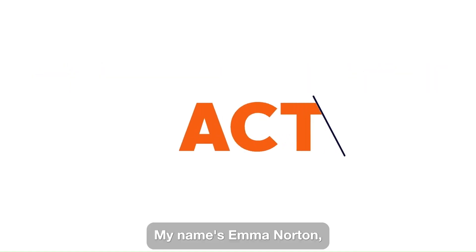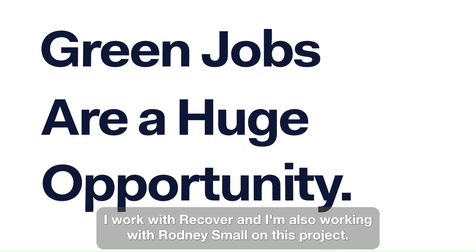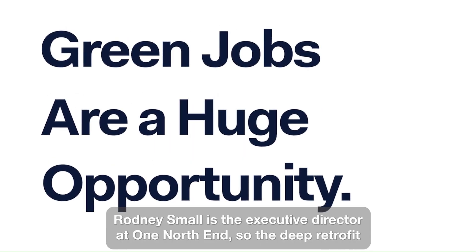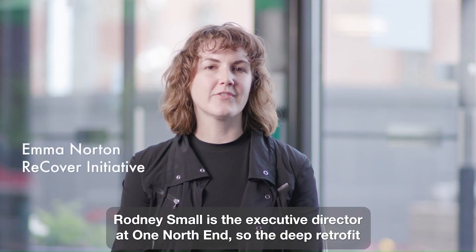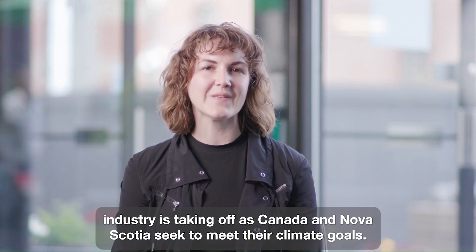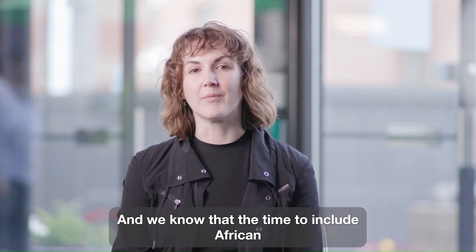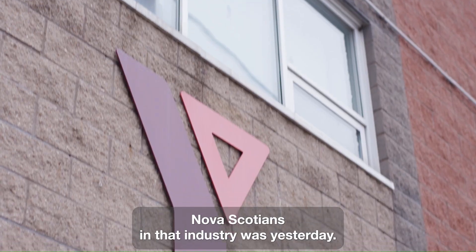My name is Emma Norton. I work with Recover and I'm also working with Rodney Small on this project. Rodney Small is the Executive Director at One North End. The deep retrofit industry is taking off as Canada and Nova Scotia seek to meet their climate goals, and we know the time to include African Nova Scotians in that industry was yesterday.